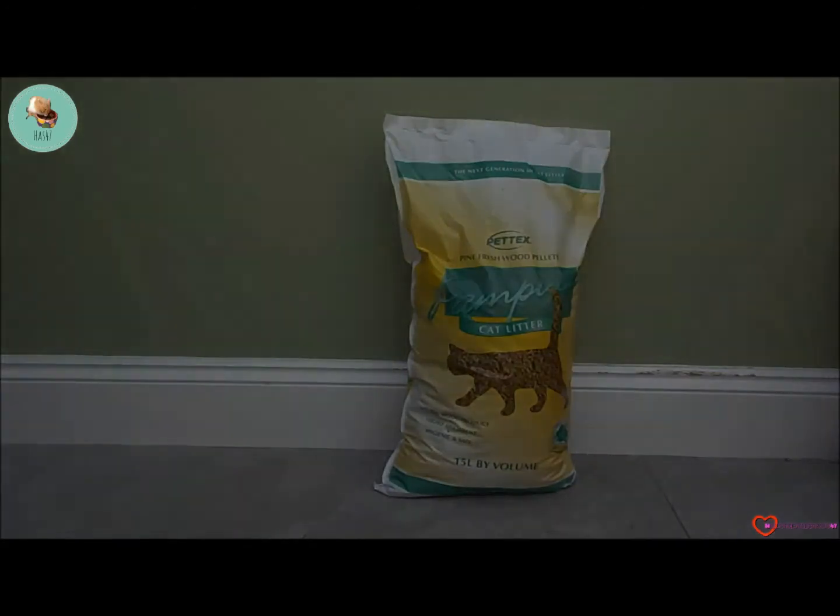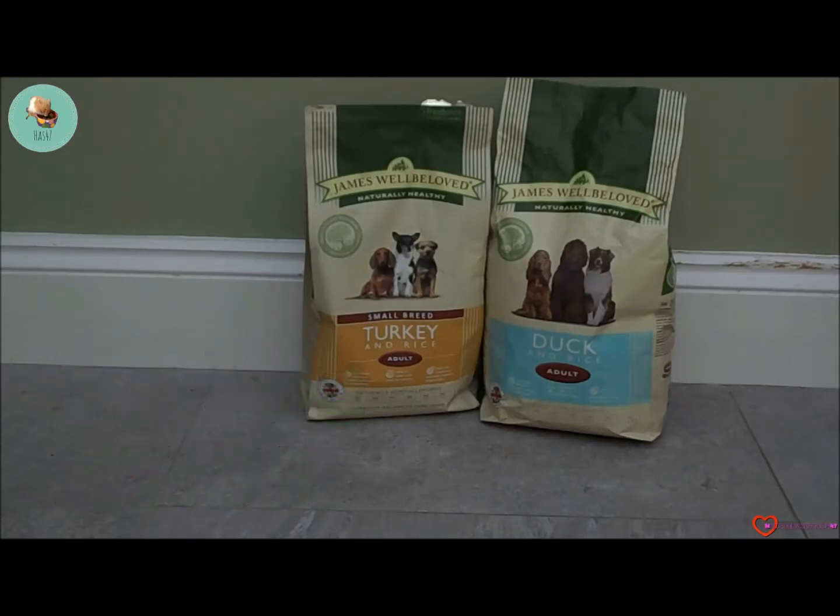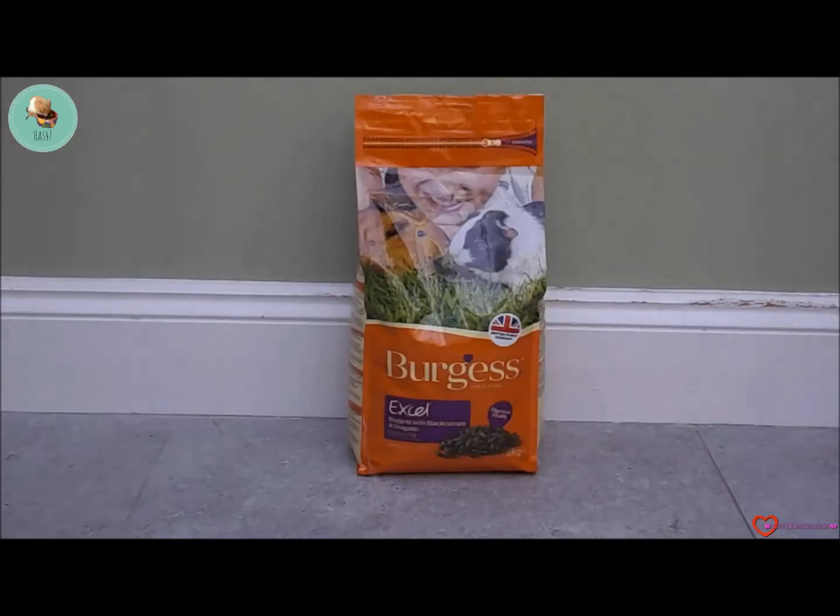The pine fresh wood pellets are cat litter. We also got two bags of James Well Beloved dog food — one bag was small breed and contained turkey and rice, whereas the other bag was an adult bag and contained duck.